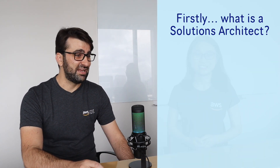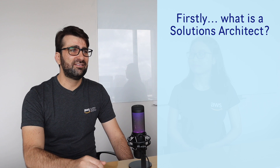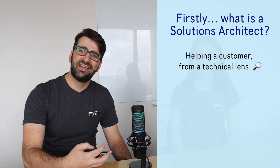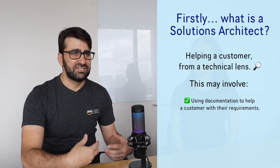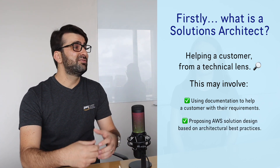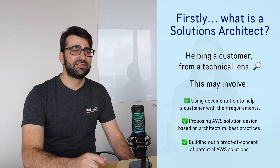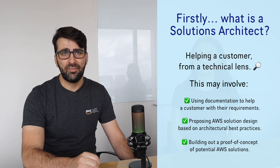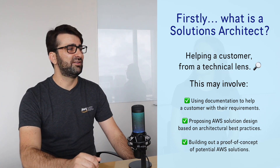Now let's get back to the video. So Dane, first of all what is a Solutions Architect? Well that's a big question. I think a Solutions Architect is fundamentally about helping a customer from a technical lens — looking up documentation to help them get over a difficult problem, helping out with some of their solution design, proposing or inspiring solution design on their part, or even building out a small proof of concept if there's something they wanted to prove out. So yeah, it's a lot about helping a customer and having that extra technical lens around it at a general level.